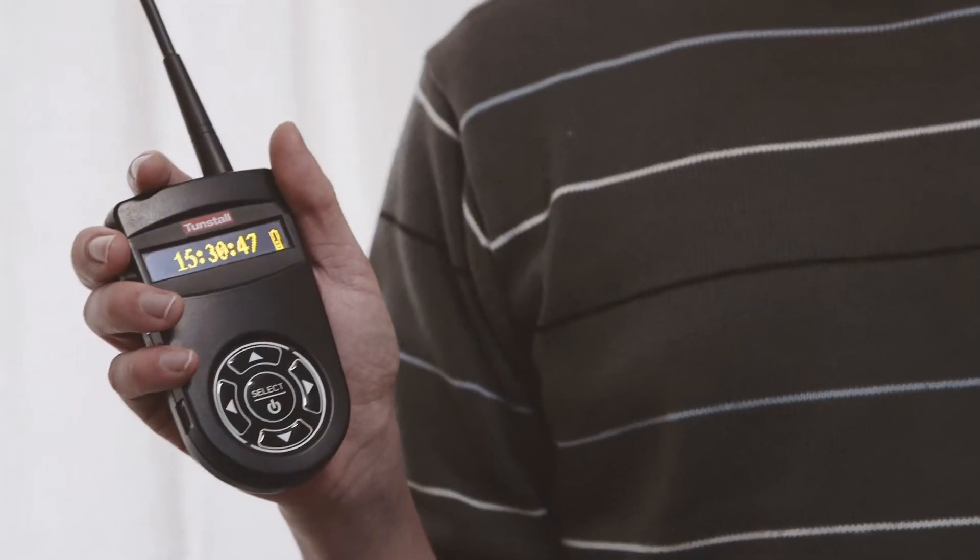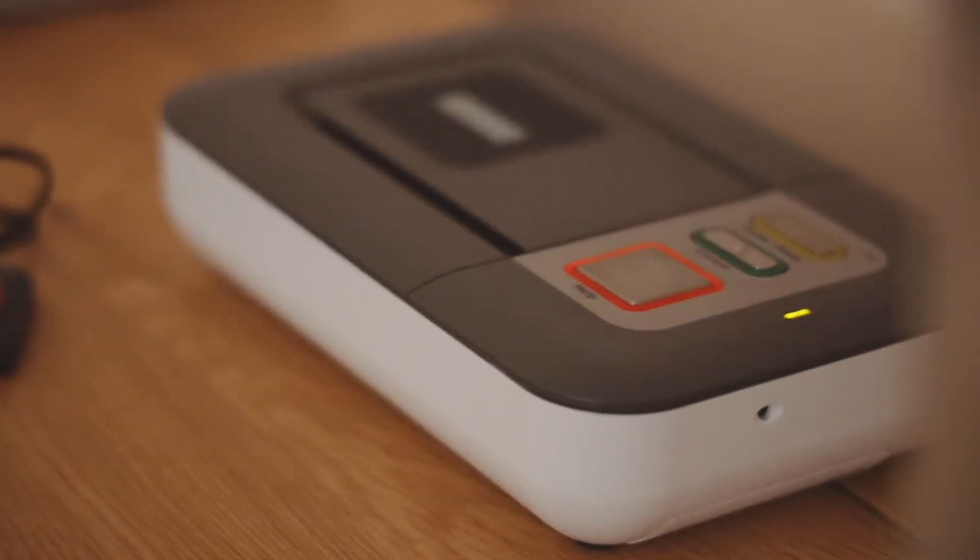The medication dispenser can be linked to a care assist pager or a lifeline. This will then send an alert to a designated person if the person hasn't taken their medication within 30 minutes.